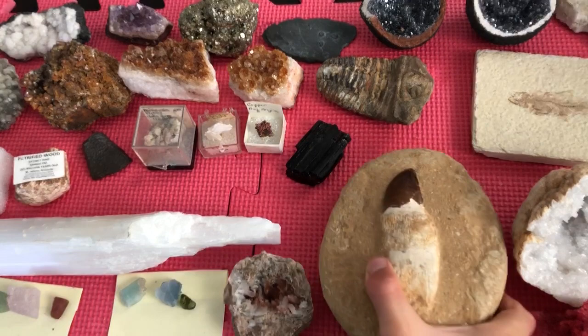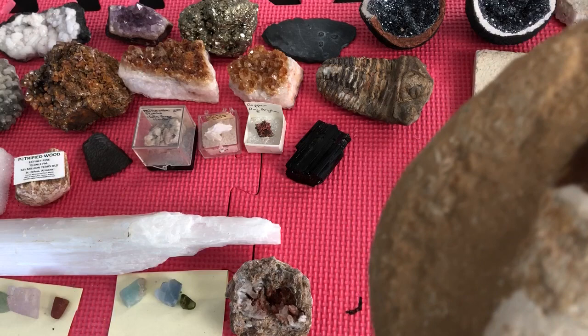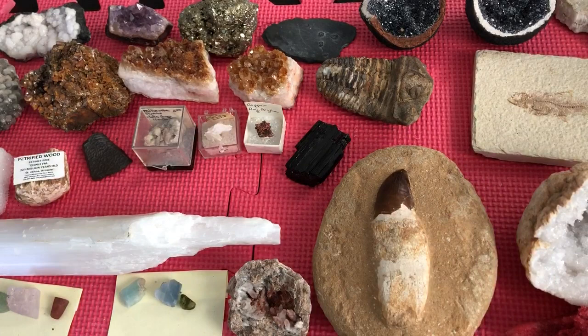Look at this, guys — this is an Allosaurus dino tooth. It's 65 million years old. The trilobite fossil is older than that. You could see the texture. That's really, really rare, I think — very rare, if it's really a dino tooth.